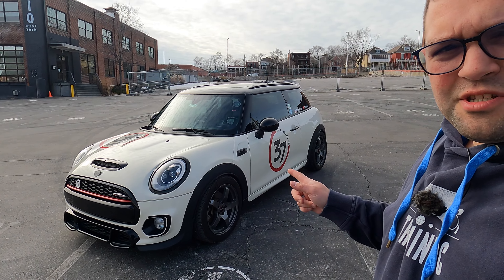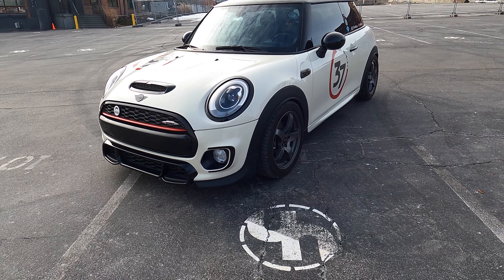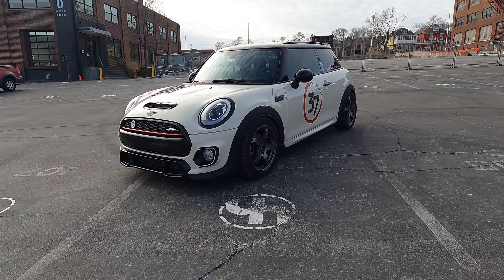And with that, let's see what the future holds for the Mini brand and even for my channel. So will you see this car again in another video? Quite possible. Or you might see something new — only time will tell. But until next time, just remember: life is too short to drive a boring car. So drive a Mini. I'll see y'all later. Like what you see? Check out more content on the channel at the end of this video. Thank you for watching.